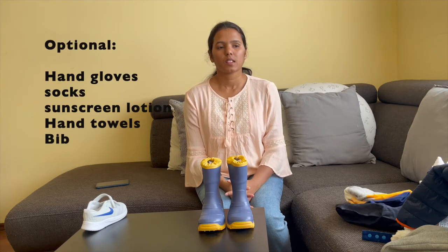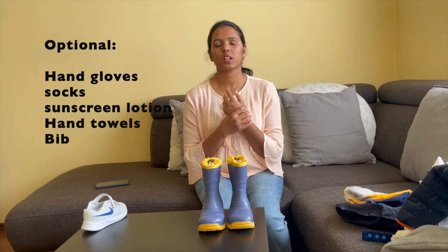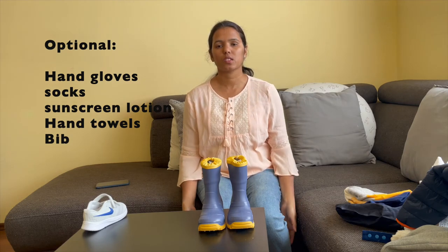You can label shoes, dresses, bottles, and name tags. You can also use gloves, shoes, and socks.